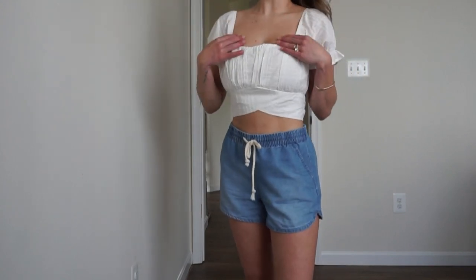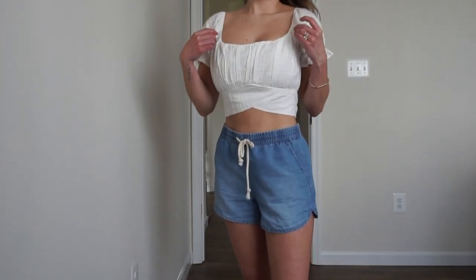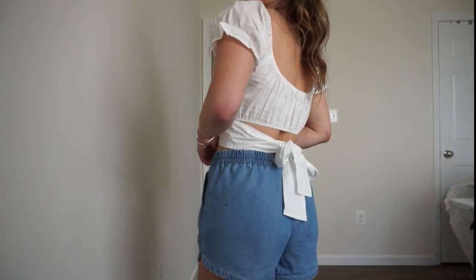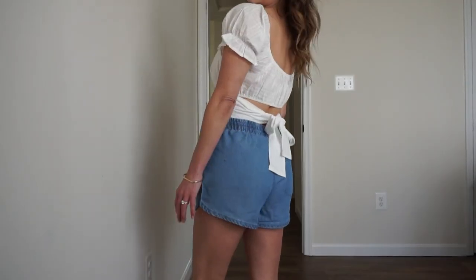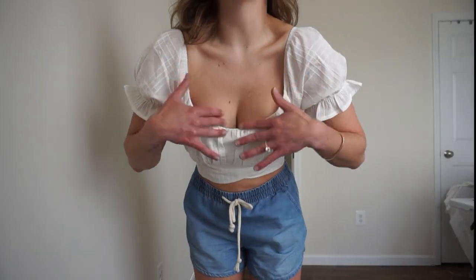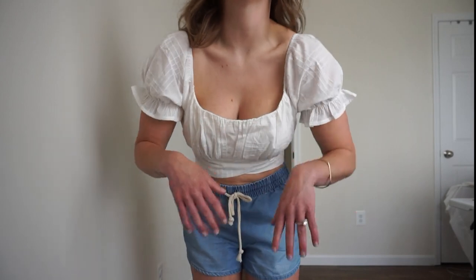Here's a similar style top — not the exact same one. This one is textured and in a size medium, which fits pretty comfortably, but there's too much fabric in the chest area for me which is surprising. I'd stick with a small, so this one I'll end up returning.